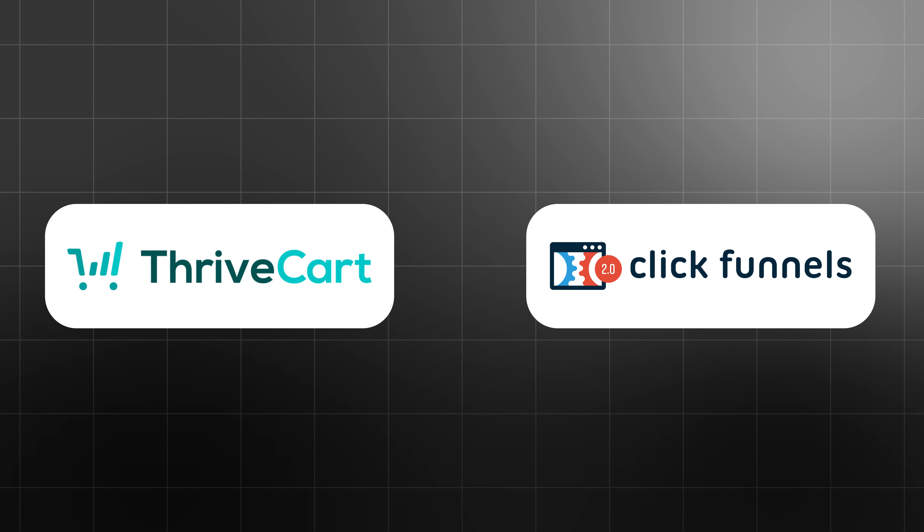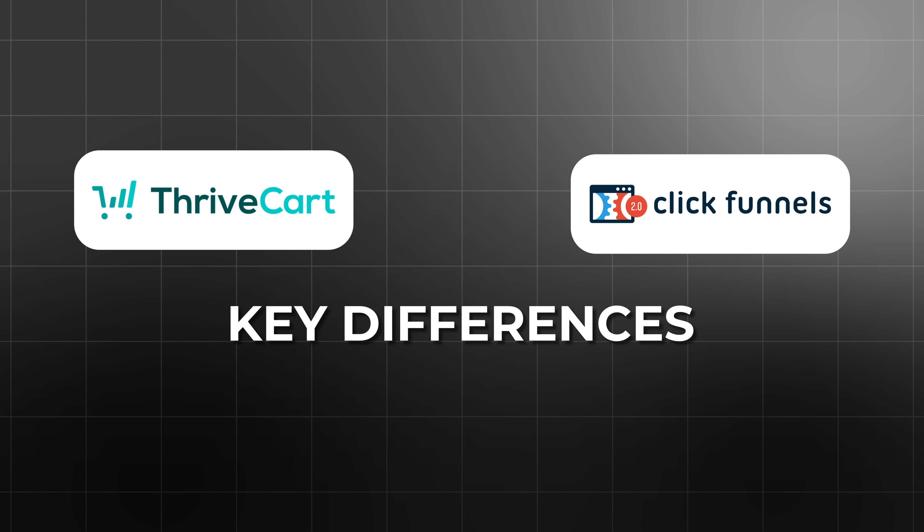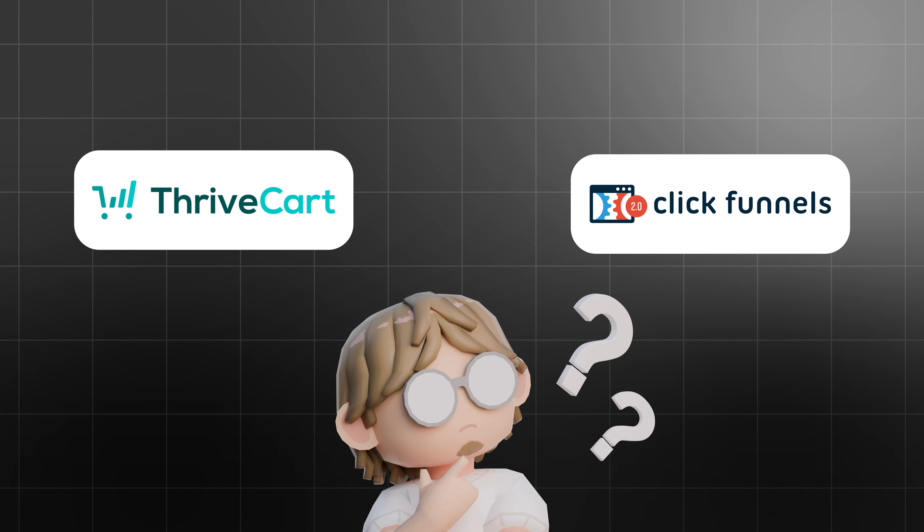When it comes to building and scaling your online business, choosing the right tools is critical. Two platforms stand out for driving sales and conversions: Thrivecart and ClickFunnels. Both have impressive track records, but they serve different purposes and offer different value propositions. Today, we'll break down the key differences in depth and help you decide which one is the best fit for your business.